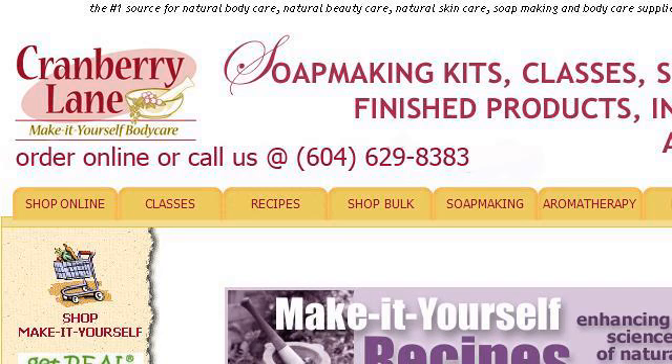If you don't find useful information on the previous sites, see www.cranberrylane.com. The webpage natural recipes on how to make your own body care, face.